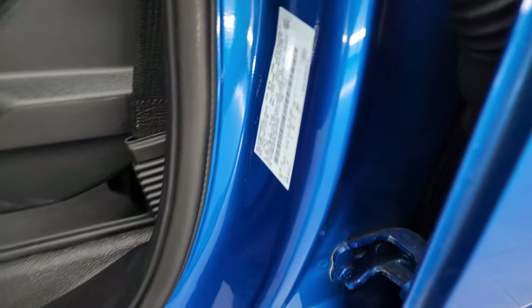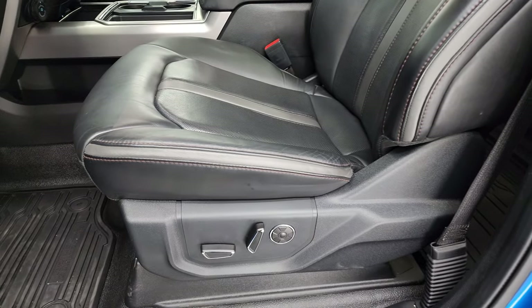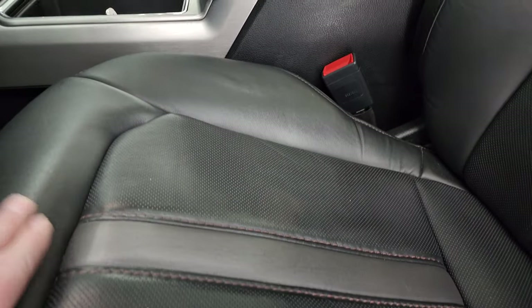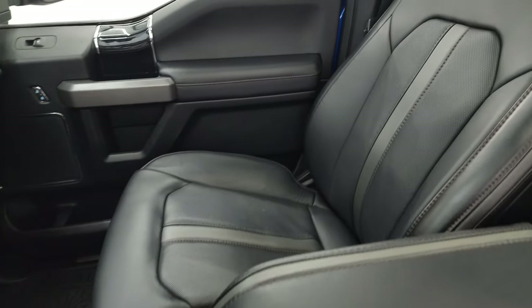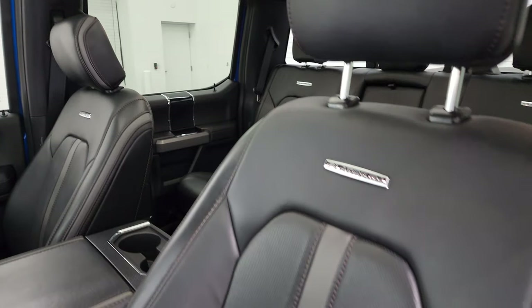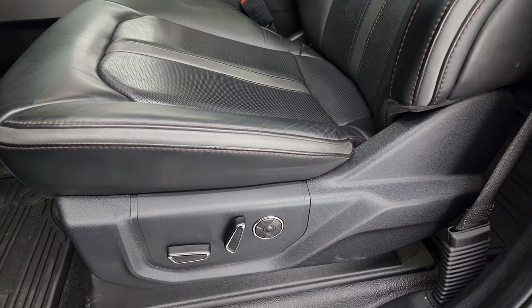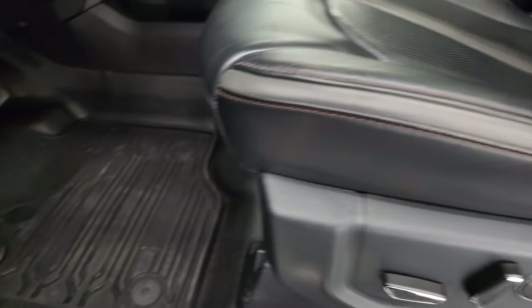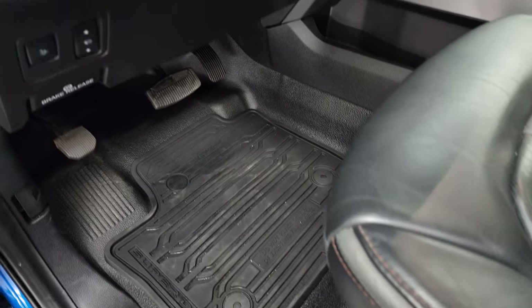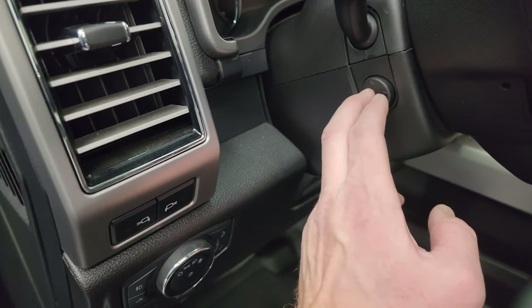Here's the VIN sticker as well as the tire and loading information sticker. Inside up front, the Platinum package gives you the black leather and that interesting material on the front bucket seats. Both seats are heated, both are cooled, and both have the multi-contour massage feature. Driver's side lumbar and factory all-weather floor mats up here as well. Power pedals, power drop-down tailgate, auto headlamps, and LED side lights on the mirrors.